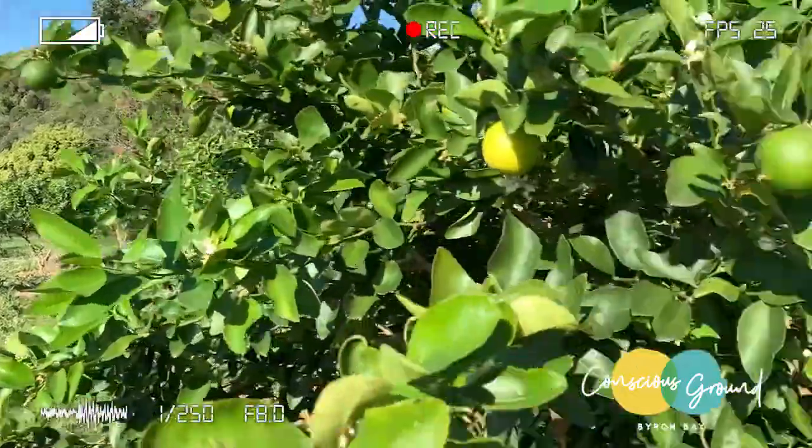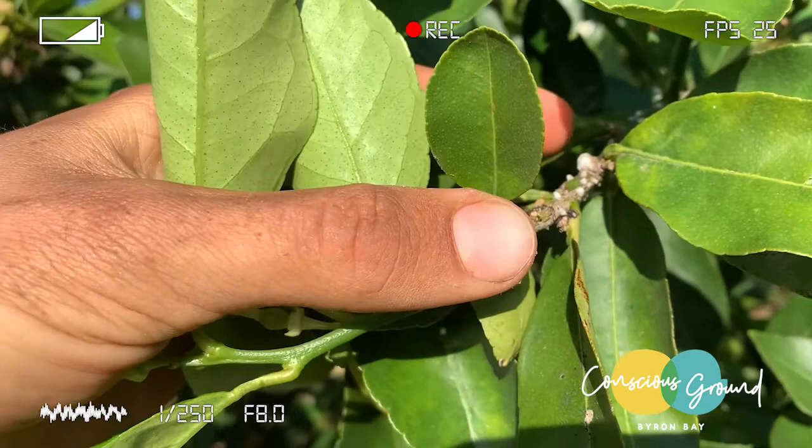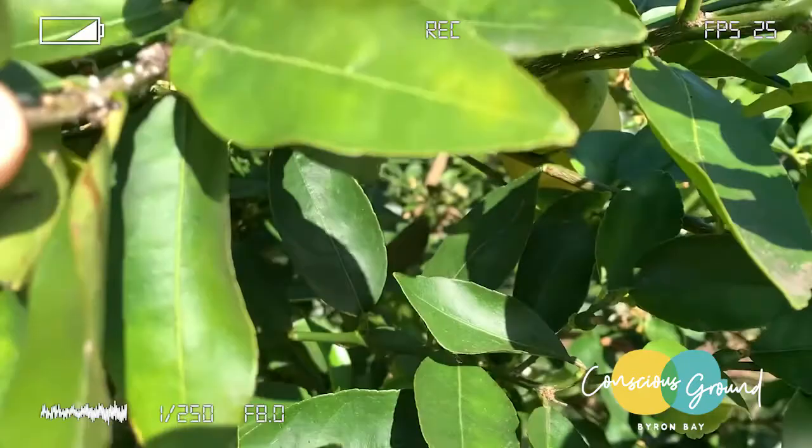We're out in the homestead orchard today in the limes and we've seen some of this white wax scale. Underneath these white little bumps are a scale insect, and there you go, see just in there. We've also seen this little red lady beetle,